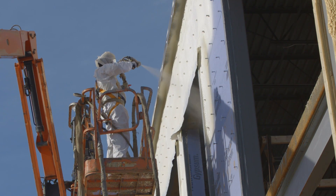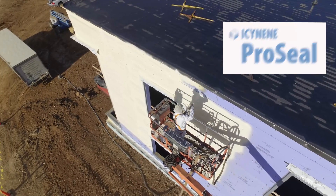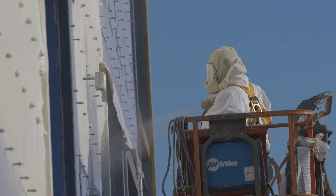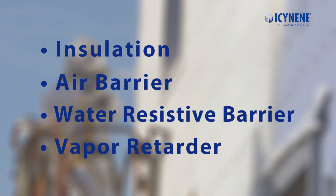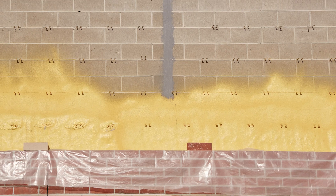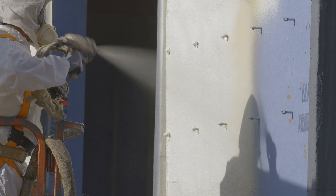Closed-cell spray foam insulation like Isonene ProSeal offers a complete, cost-effective, and superior performance solution for exterior commercial wall construction compared to the traditionally specified XPS rigid board. As an all-in-one product, Isonene closed-cell spray foam is an insulation, air barrier, water-resistive barrier, and vapor retarder that provides a tight and complete seal over minimal required wall penetrations, such as brick ties. You can see here how easily and smoothly the insulation is applied by the licensed Isonene contractor.